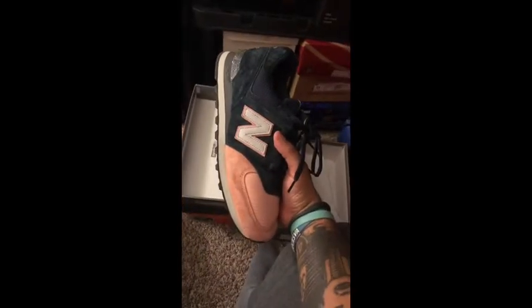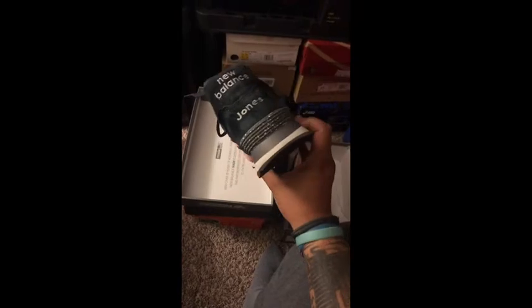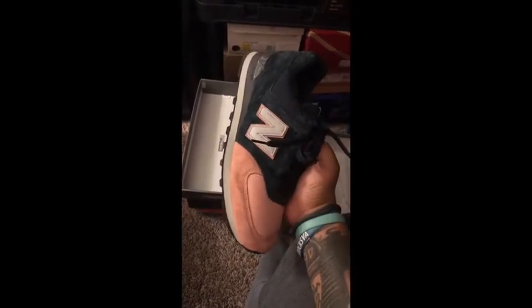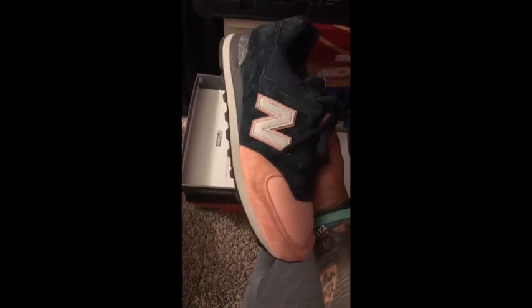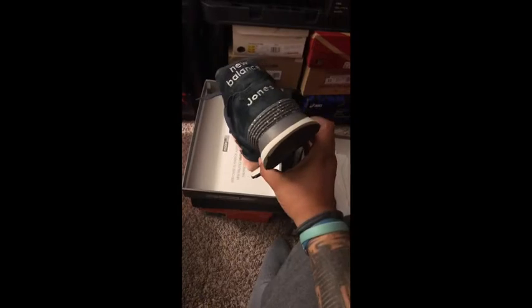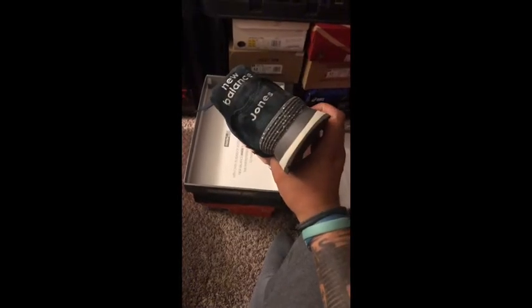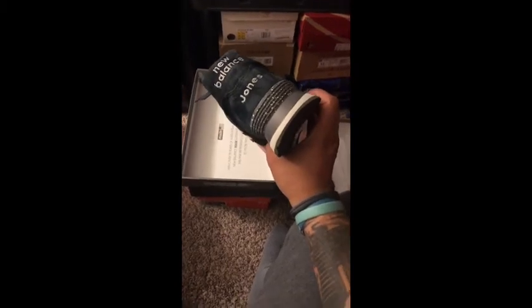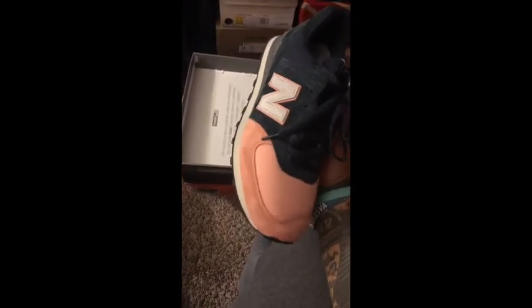This is my own personal customized New Balance 574, part of their NB1 customization program. I modeled these after the salmon toes — spoiler alert, we'll see those later. I'm pleased with these. I kind of panicked and put my name on the back when I think I would have been better served putting nothing there. My name's on the back of my own shoe, but I'm happy — I'm pleased how these turned out. It's a great shoe.